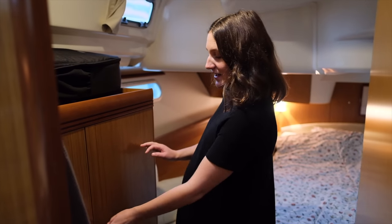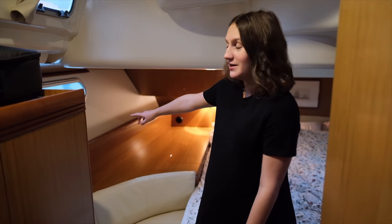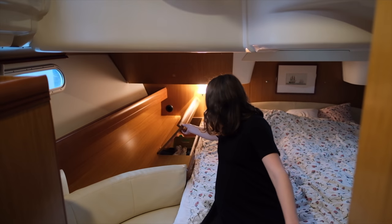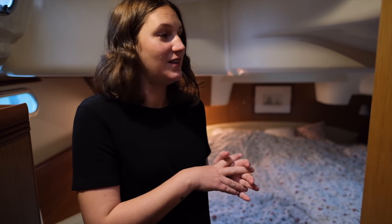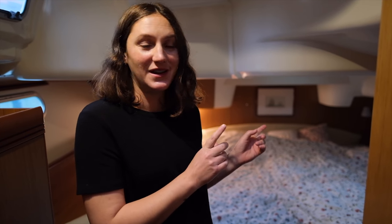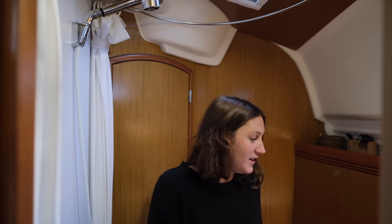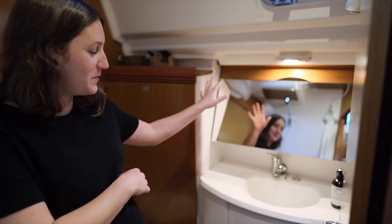There are closets with hanging space and shelves, and some storage on the sides of the bed. Then we come into the master head bathroom, which actually has two doors - you can enter both from the master cabin and from the salon.